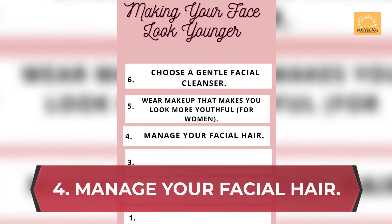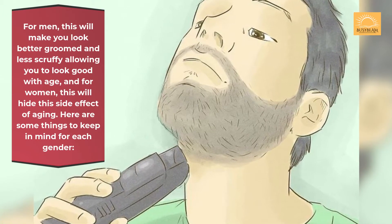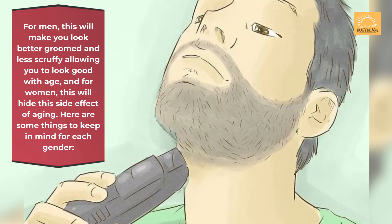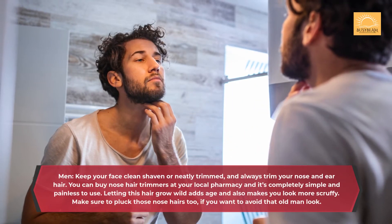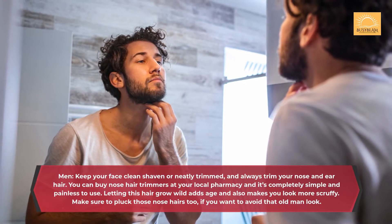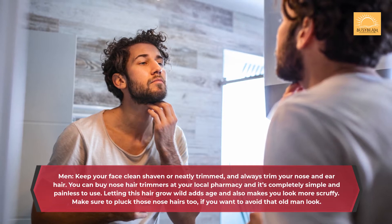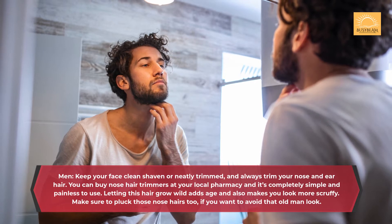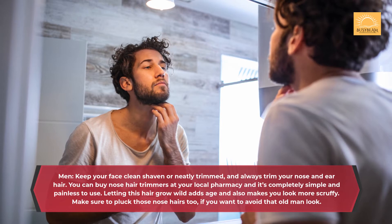Secret 4: Manage your facial hair. For men, this will make you look better groomed and less scruffy, allowing you to look good with age. Here are some things to keep in mind: Men, keep your face clean-shaven or neatly trimmed, and always trim your nose and ear hair. You can buy nose hair trimmers at your local pharmacy and it's completely simple and painless to use. Letting this hair grow wild adds age and also makes you look more scruffy. Make sure to pluck those nose hairs too, if you want to avoid that old man look.